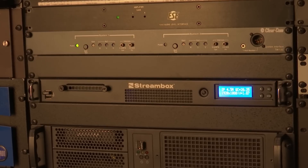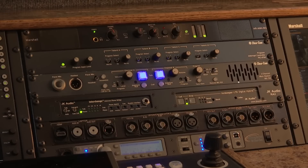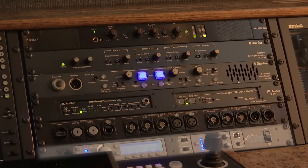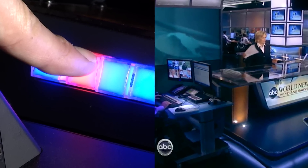Graphics and titles are created using a dual Chiron Lex 3. A StreamBox 9450 internet encoder is used for streaming to the internet. Six channels of intercom are available, two wired and four wireless. In addition, there are four IFB channels for cueing talent or announcers.